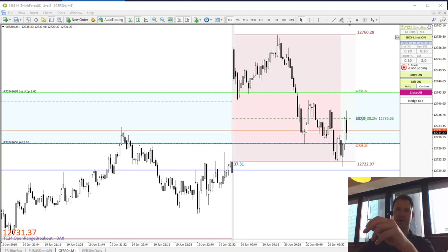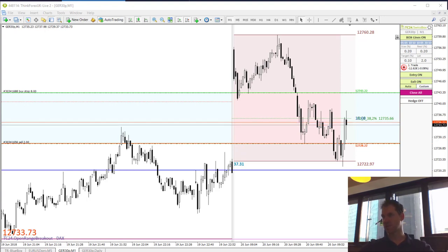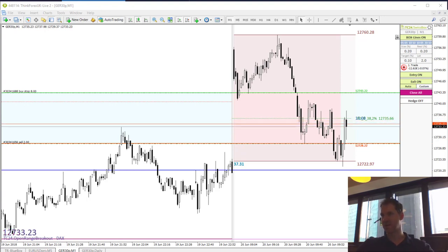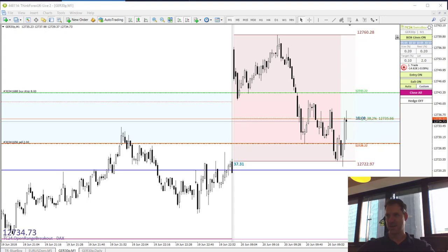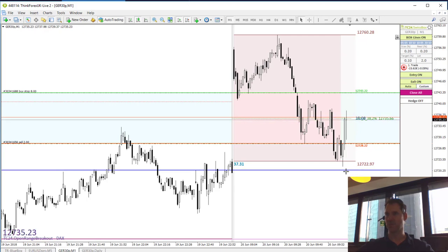2 minutes past 9am, still in the trade — we have recovered a little bit. Trading within our original box between the green and red line, currently trading at 12,735 points. Unfortunately we missed our exit by only a fraction, just 2 points.